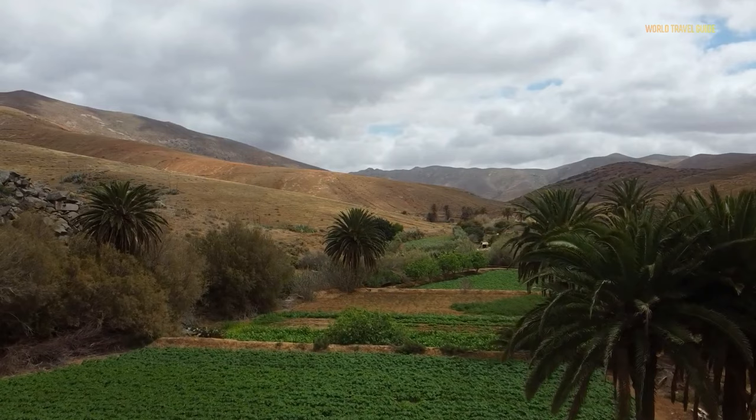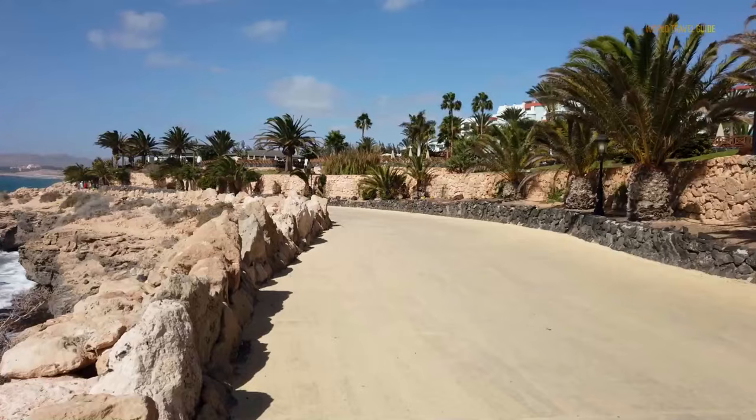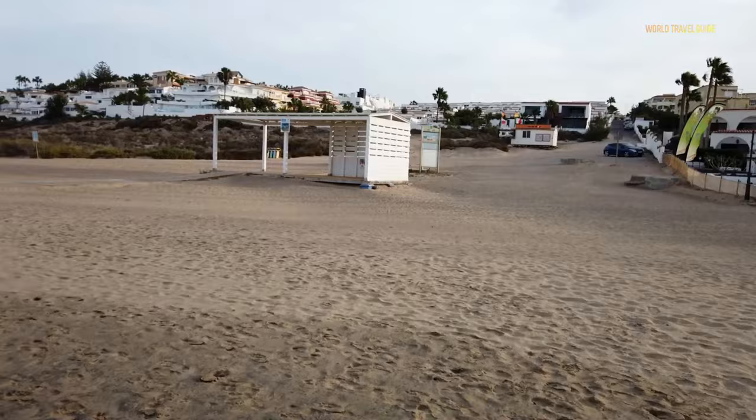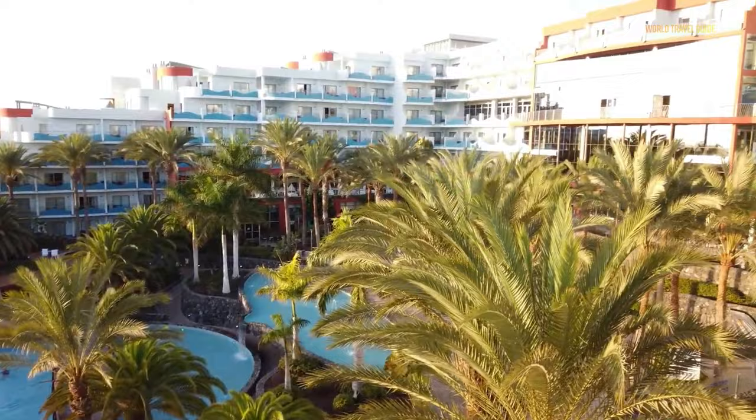Fuerteventura is part of the Canary Islands archipelago and stands as the second largest island in this Spanish territory. Its climate is arid and warm, so if you're seeking some sun-drenched experiences, this is the place to go. Tourism on Fuerteventura is centered around its beaches, water activities, and nature reserves. Numerous airlines and charter flights connect the island with major cities across Europe, and you can also use ferry services from neighboring Canary Islands.